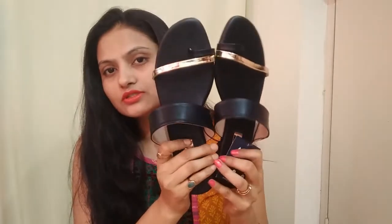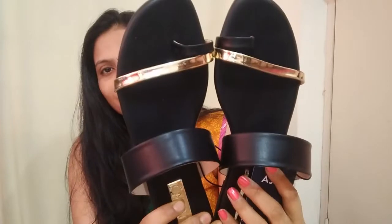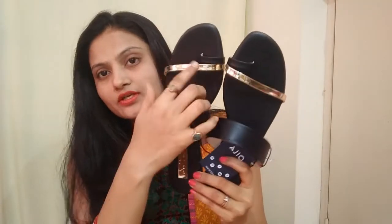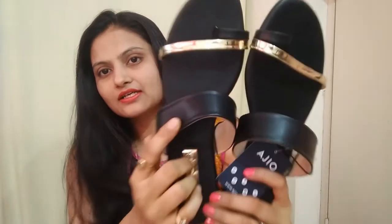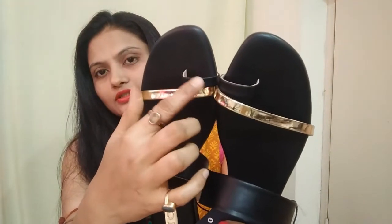The last item I ordered is footwear — this is ₹270 after discount. This is a black color flat sandal. There are two straps: one is black color and one is golden color. There is also a strap on the toe ring.